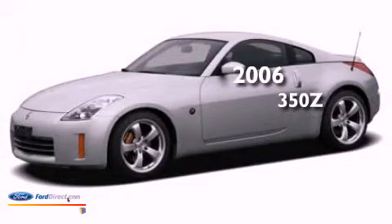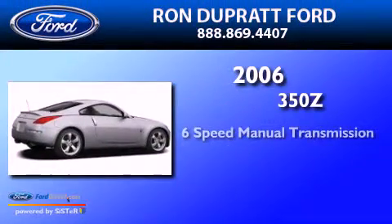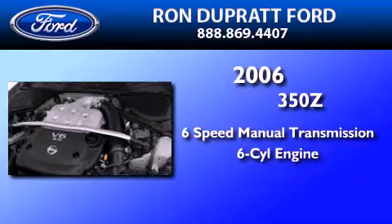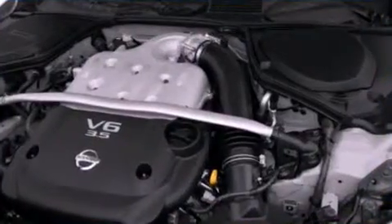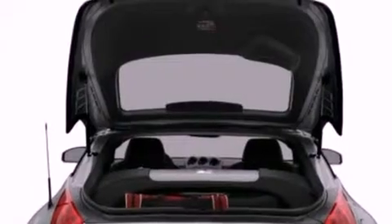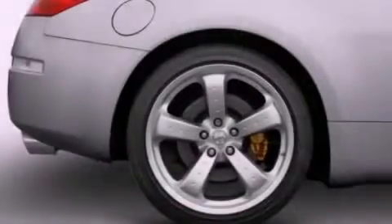This is a 2006 Nissan 350Z. This car has a manual transmission and a 3.5-liter V6. Features include a front and rear multi-link suspension and a low tire pressure indicator.